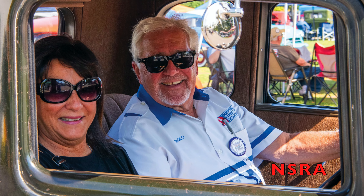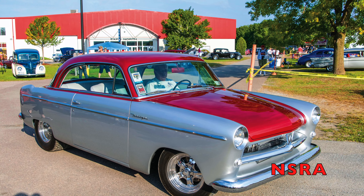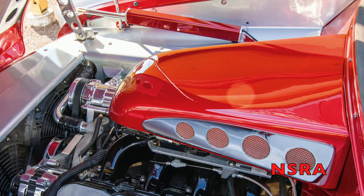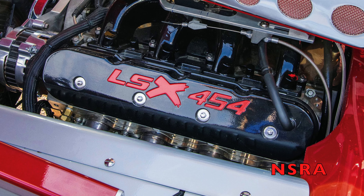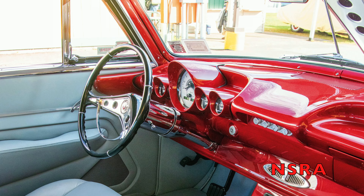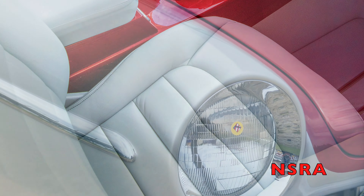Up next is Pete Schmidt's Willys Aero Coupe out of Craryville, New York. He put in LSX 454 power, an Art Morrison chassis, billet specialty wheels, Mickey Thompson rubber, and a gorgeous gray leather interior.